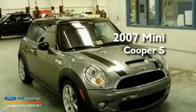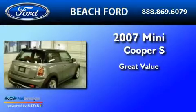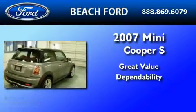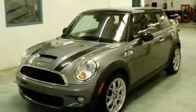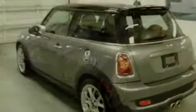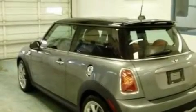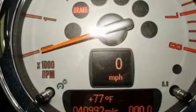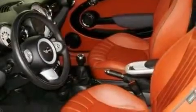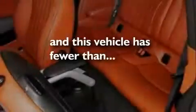This is a 2007 Mini Cooper S. Its top features include full power accessories, a keyless entry system, front and rear reading lights, a six-speaker audio system, a leather-wrapped steering wheel, a multi-link rear suspension, aluminum wheels, a low tire pressure indicator, and an external temperature display. This vehicle has fewer than 41,000 miles on the odometer.